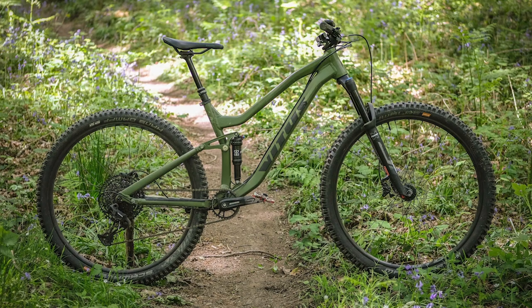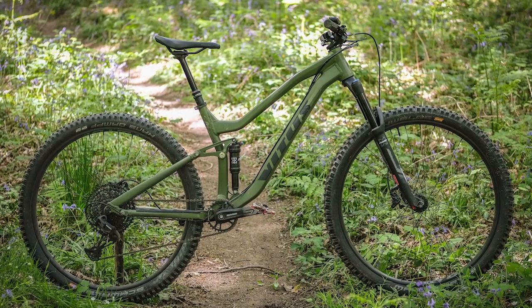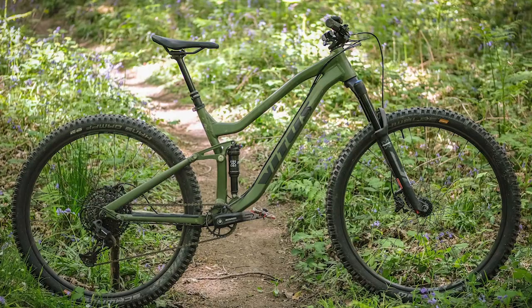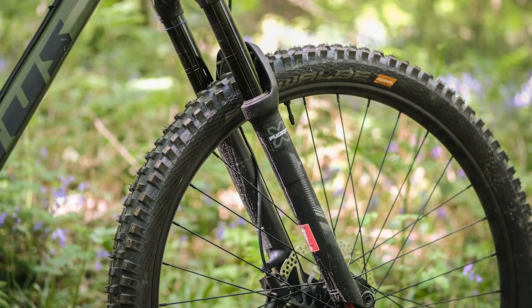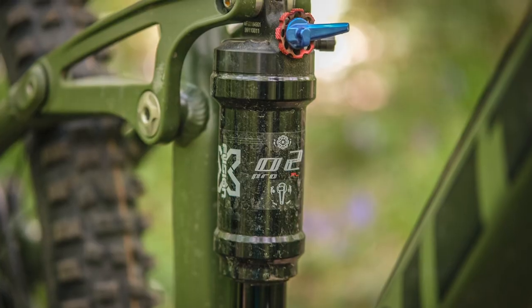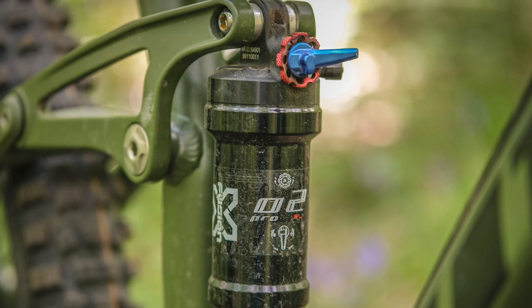First up is the Vitus Mythique 29 VRS, a bike we also included in our best bikes under £1,500. It comes in at £1,449 and it's so good that we thought we should include it here too. The Mythique is a 140mm 29er with a solid list of parts. There's a one-by-12-speed SRAM SX Eagle drivetrain which makes winching up steep climbs a doddle, plus an X-Fusion fork and shock both with lockouts, and a dropper post.